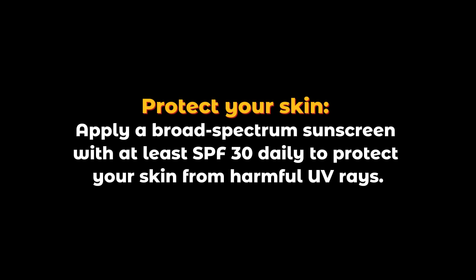Protect your skin. Apply a broad-spectrum sunscreen with at least SPF 30 daily to protect your skin from harmful UV rays.